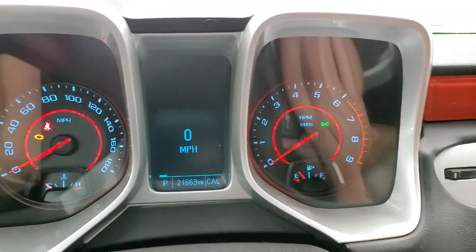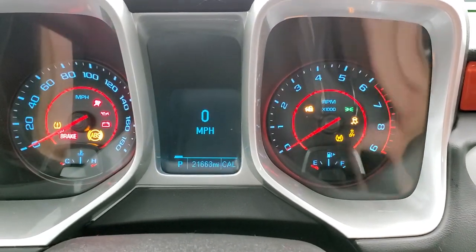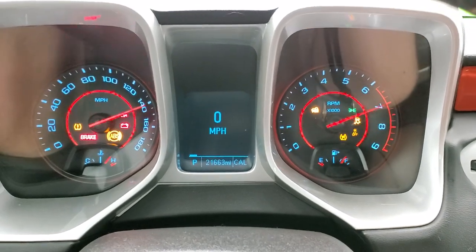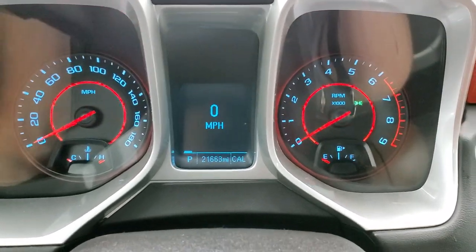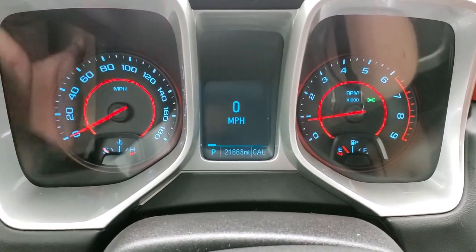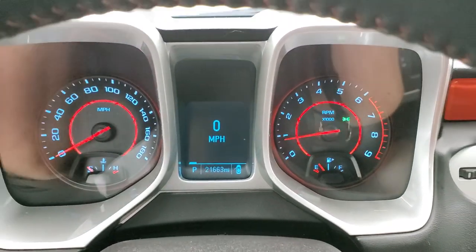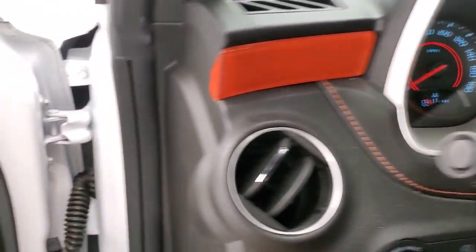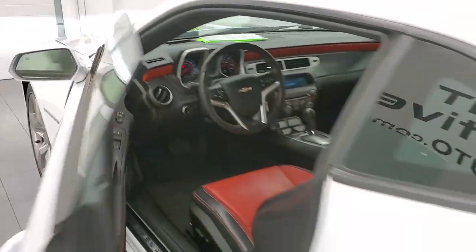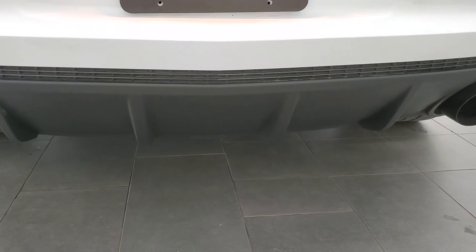We'll start it up, check out the exhaust, and then take a look under the hood. No check engine lights, everything looks good — started right up. That MBRP exhaust sounds really good.